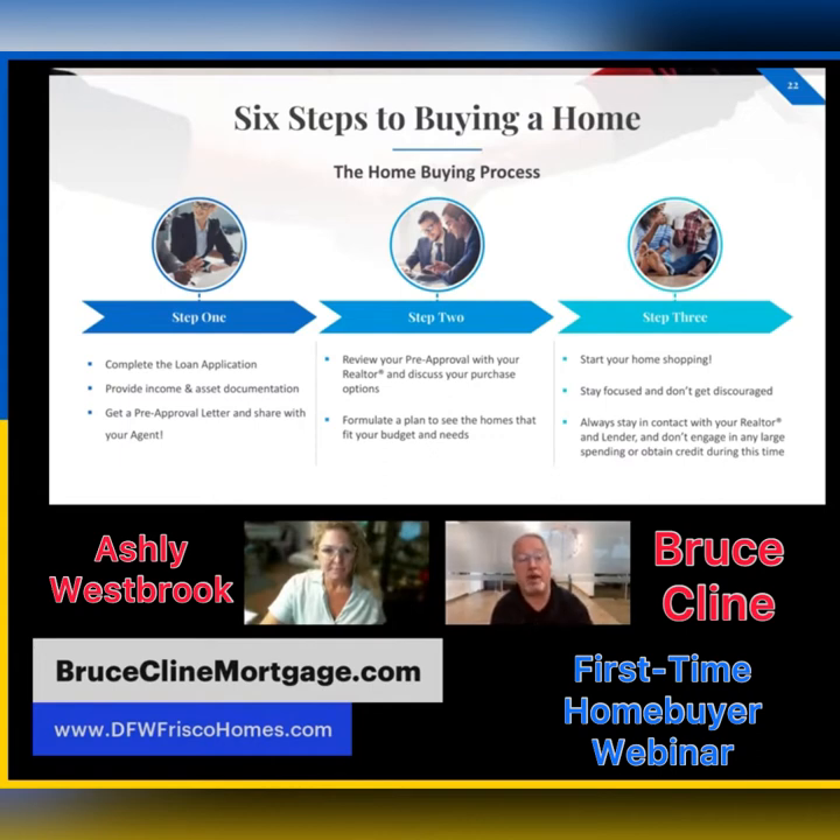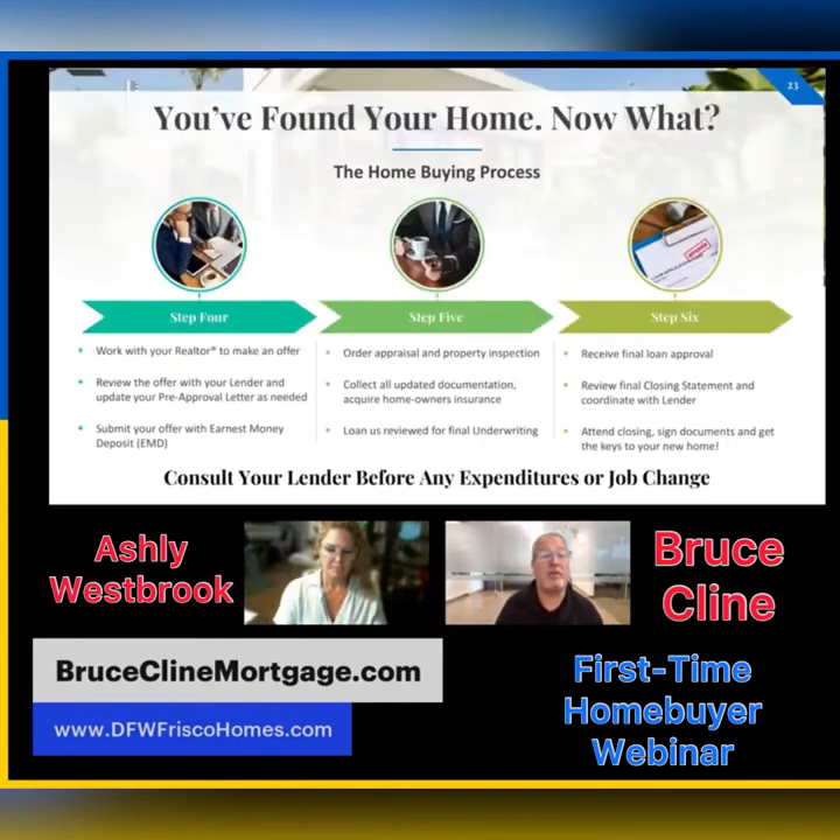Step three: you start shopping for homes. You want to stay focused, keep talking with Ashley, don't get discouraged — just stay at it and stay within your budget. Keep in touch with us, and importantly, don't make any large purchases, don't apply for new credit, and don't start a new job while you're completing this process.